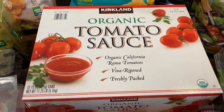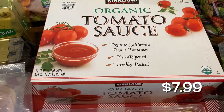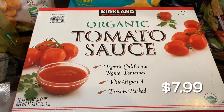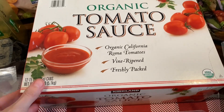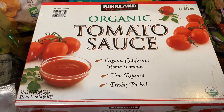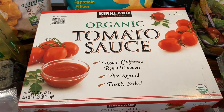I was almost completely out of tomato sauce. So I always get my tomato sauce here at Costco — it's a really good deal. This is just the organic tomato sauce and it comes with 12 fifteen-ounce cans. I always like to keep these in the cupboard. I need tomato sauce for tons of dinners that I make.